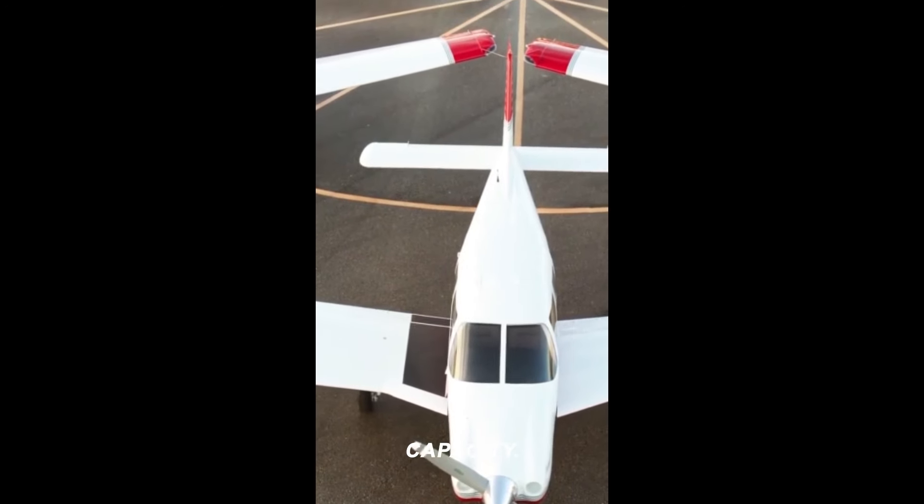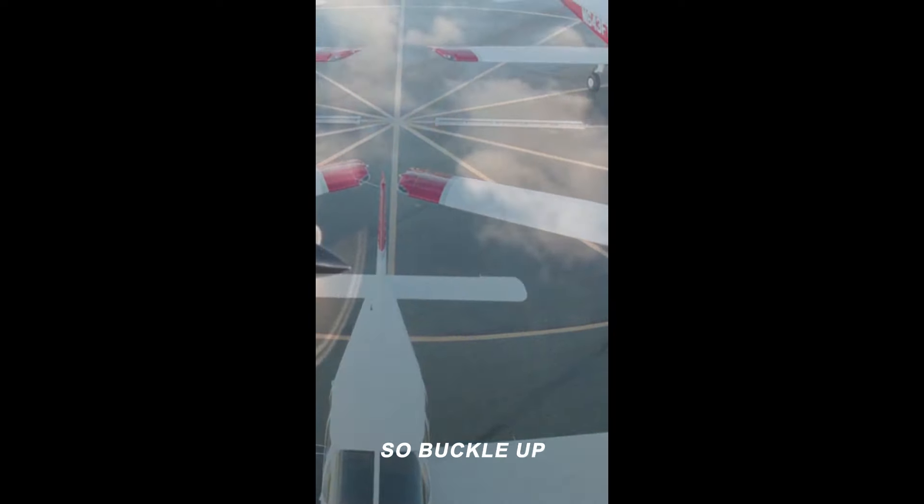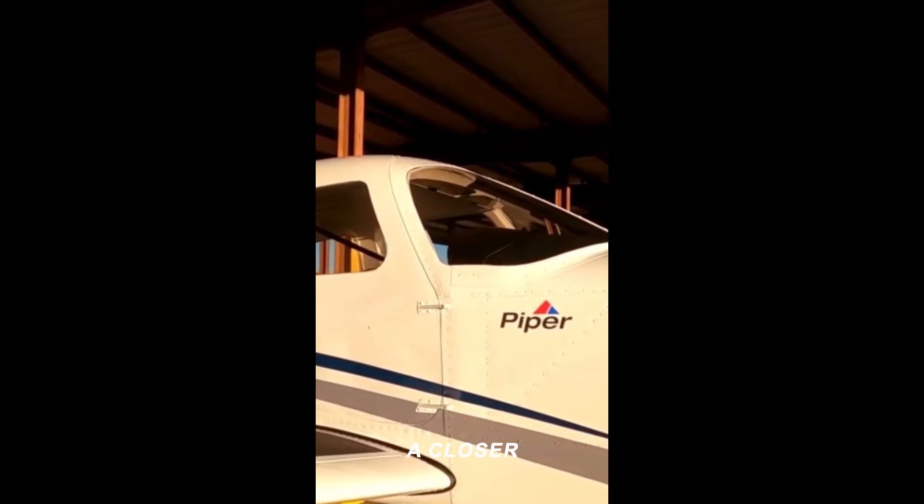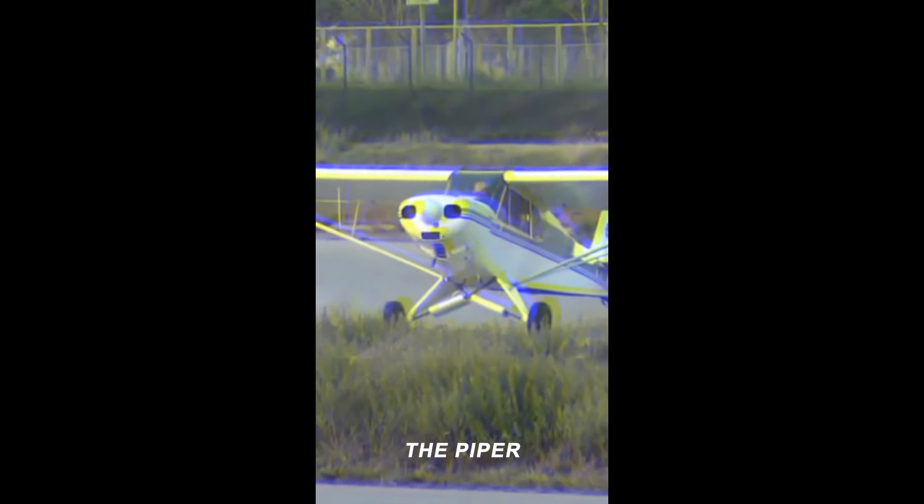From engine power to cargo capacity, we've got you covered. So buckle up and let's soar into the fascinating realm of bush flying. Let's take a closer look at the aviation classic, the Piper Super Cub.